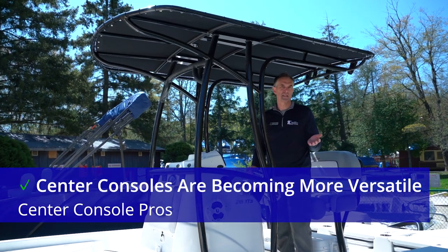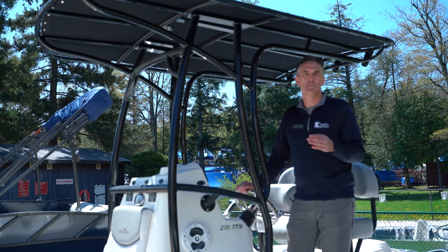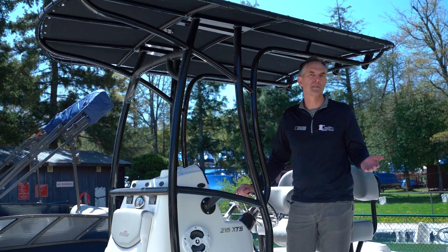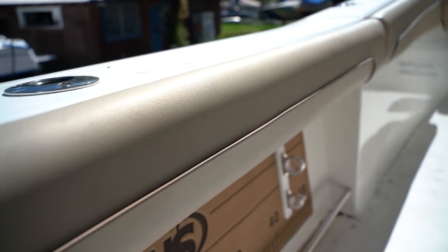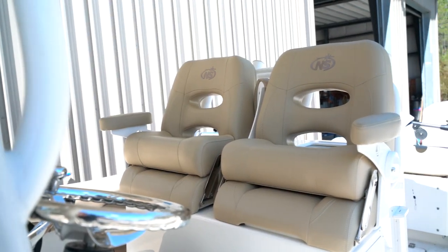One of the things making center consoles more popular today is that manufacturers are realizing that boats have to please many people. So it's not just about the fishermen — it's also about the rest of the family and the water sports they want to do, the lounging they want to do. You'll find that more center consoles are now coming with bow rider style creature comforts.